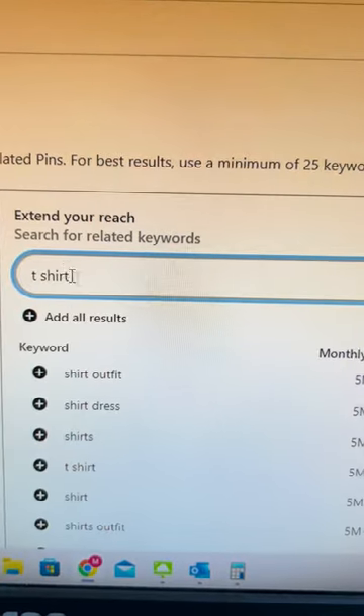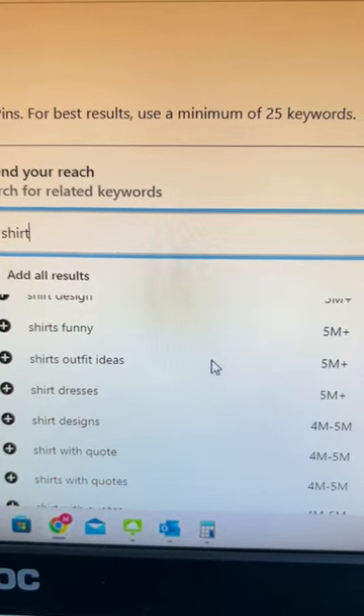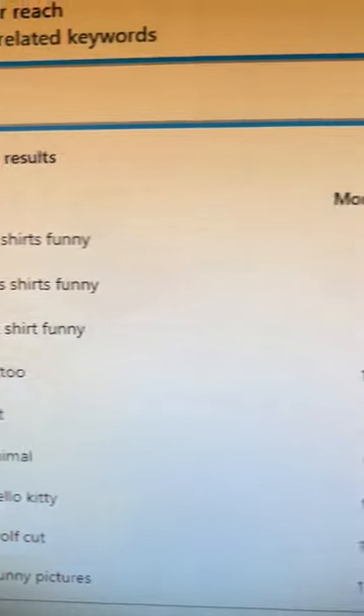Head to Pinterest and look up popular keywords for t-shirt. You're gonna want to find one with really high search volume, like these ones.